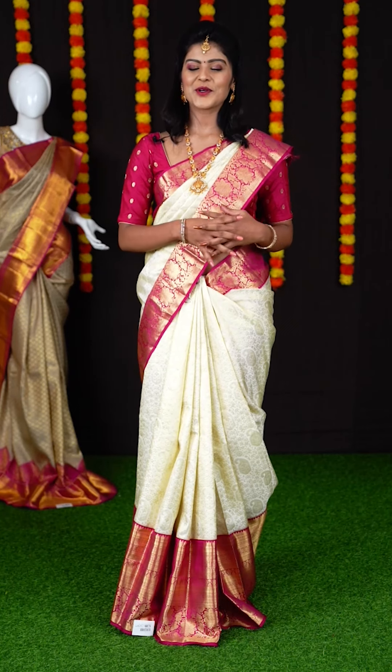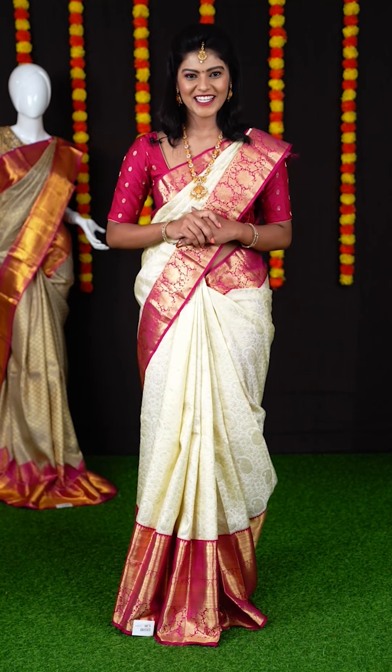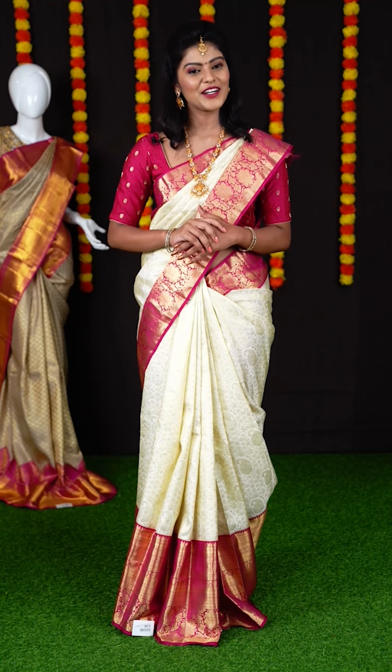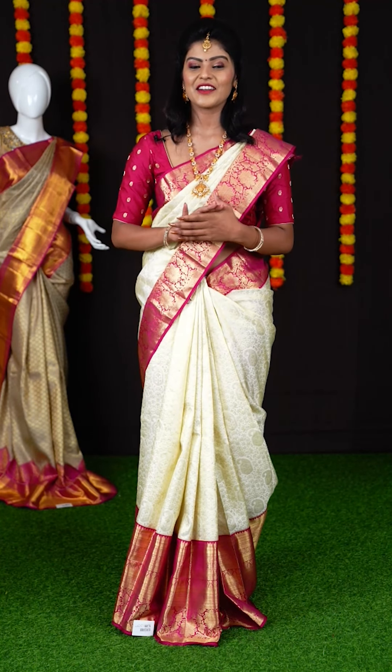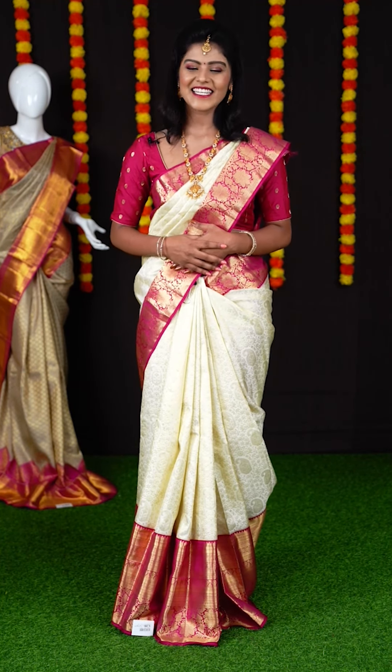Hello everyone, welcome to Kanchipuram VR Kassels live show. Our Kanchipuram VR Kassels is a two-decades-old trusted brand, especially known for a variety of designs in different collections. We have 36 plus showrooms all across South India. So today in our live I'm going to show you off-white sarees. Without any delay, let's get started.